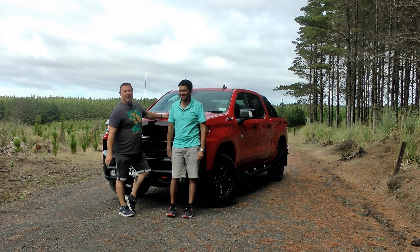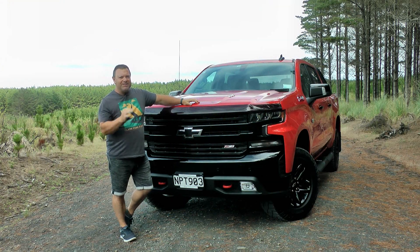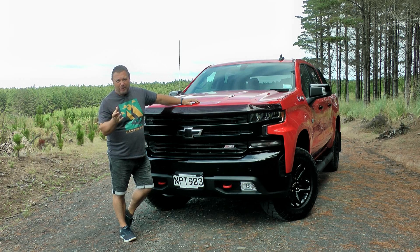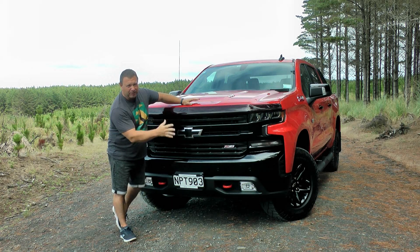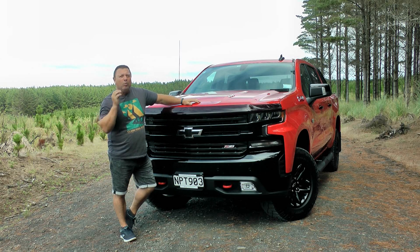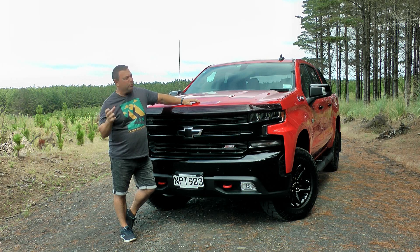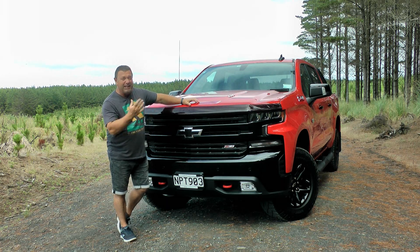Let me get something out of the way straight away. For New Zealand this is the 2022 model, but the Americans would have a probably updated model with a different fascia and stuff like that. What we do is we get this model from Australia, basically converted into right-hand drive, and then we get it from there — so we're slightly behind.